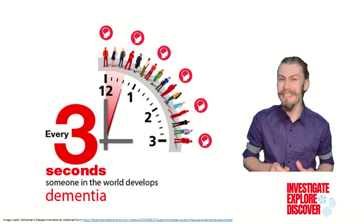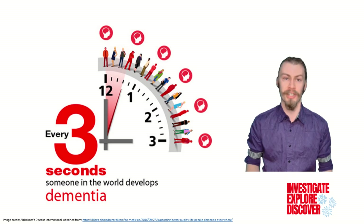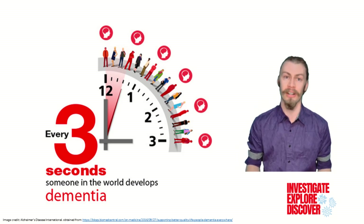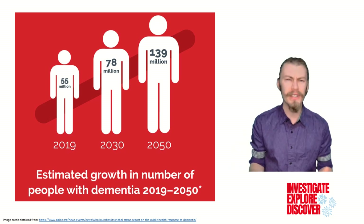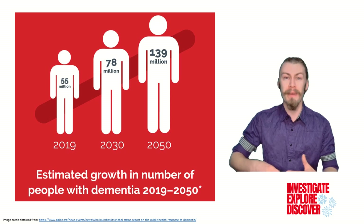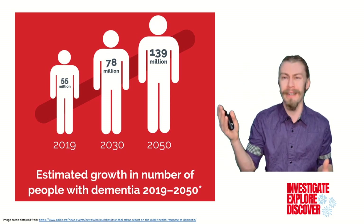Every three seconds, someone is diagnosed with dementia, culminating in over 10 million new reported cases a year. Right now, more than 55 million people worldwide have dementia, and this number is expected to grow by 40% by the end of the decade.